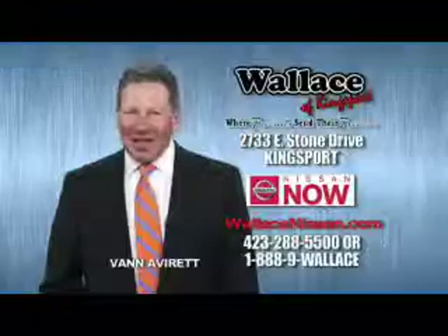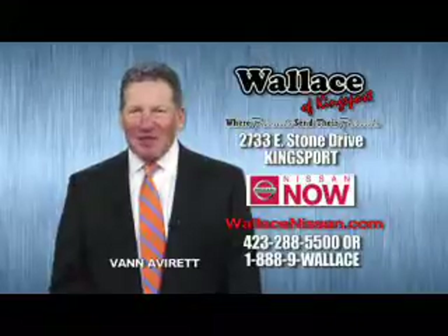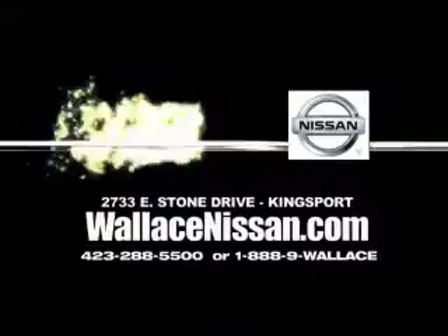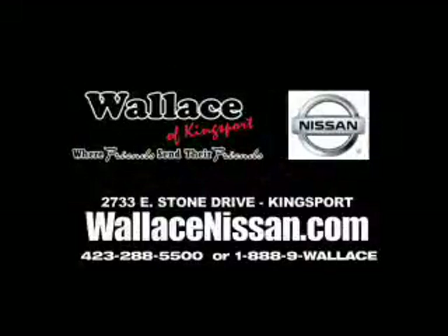Nissan Now Sales event and the lifetime warranty. This is Van Aver for Wallace Nissan of Kingsport. Make Wallace Nissan of Kingsport your destination dealership. Wallace Nissan of Kingsport — we're friends and they're friends.